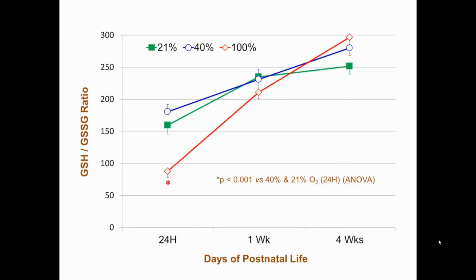The GSH-GSSG ratio was significantly lower at 24 hours in the 100 percent O2 group compared with the 21 percent O2 and 40 percent O2 groups, suggesting higher oxidative stress in this group. The ratio was not different among the groups at 1 week or at 4 weeks of age.